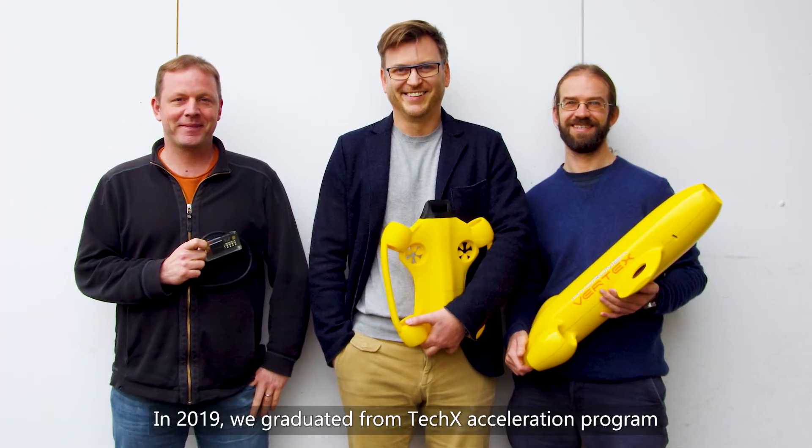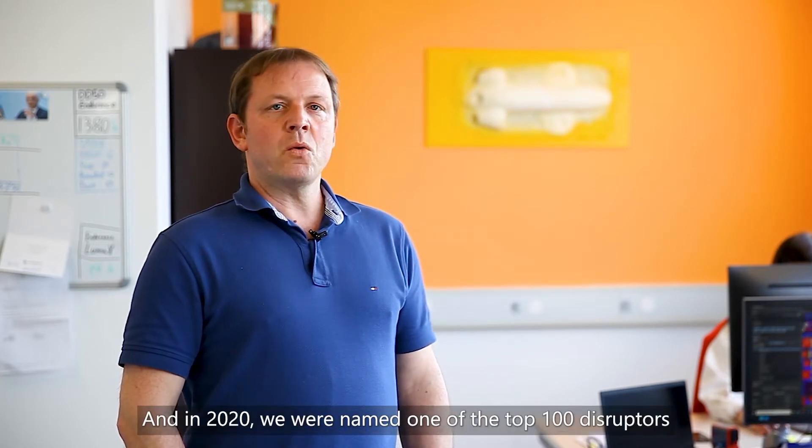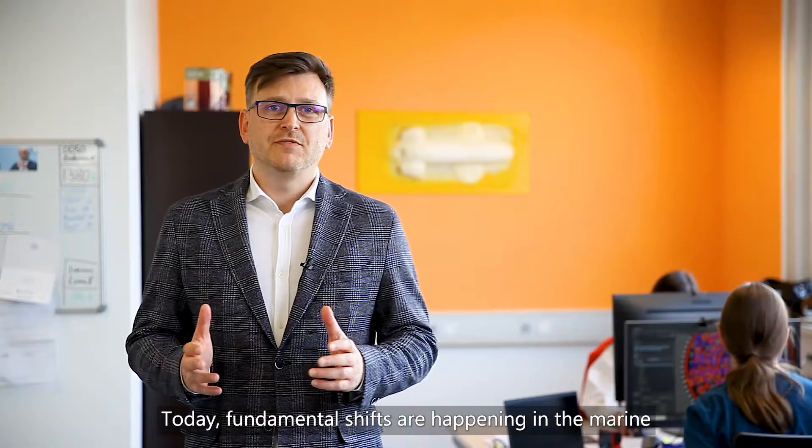Today we have a team of eight employees with in-depth experience in underwater robotics, computer science, and business management. In 2019, we joined a Deepsea Tech acceleration program at the Offshore Innovation Hub in Scotland, and in 2020 we were named one of the top 100 disruptors by Marine Technology Reporter magazine.